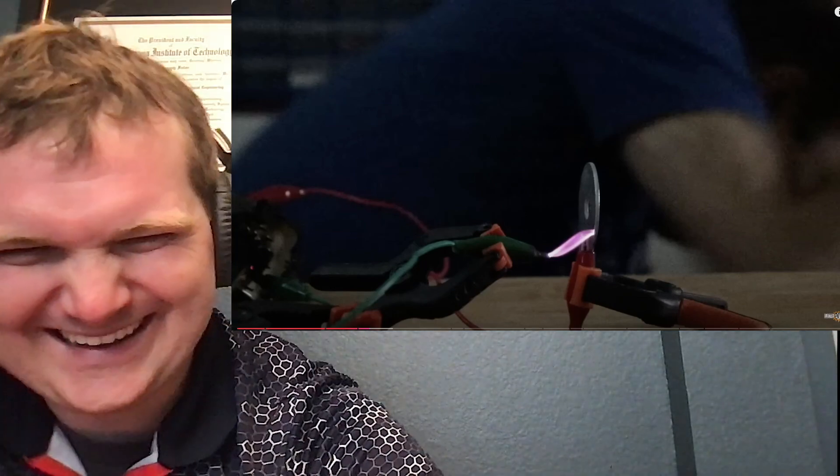He sets up a washer as the anode and turns it on to look for a faint trace of electrons. He can hear it but can't see anything. He tries to shorten the gap — and gets shocked. High voltage gets you when you least expect it. After adjusting the gap, there is a tiny bit of corona discharge visible.